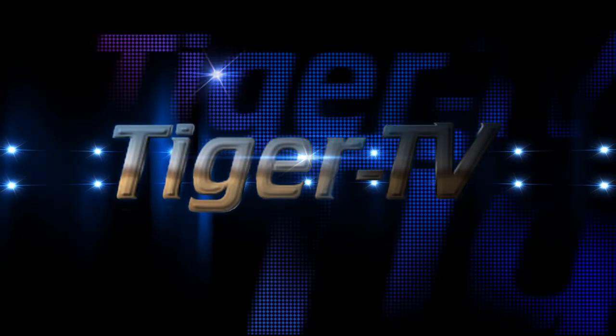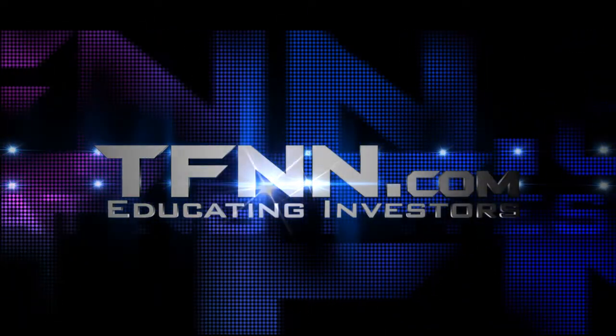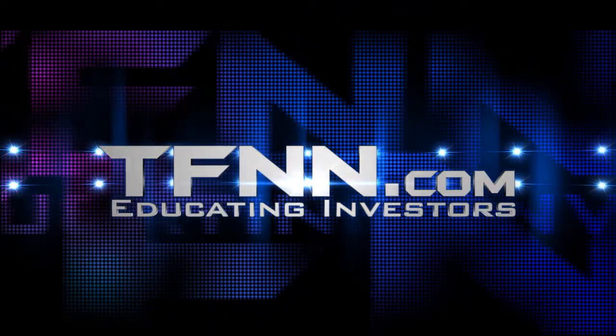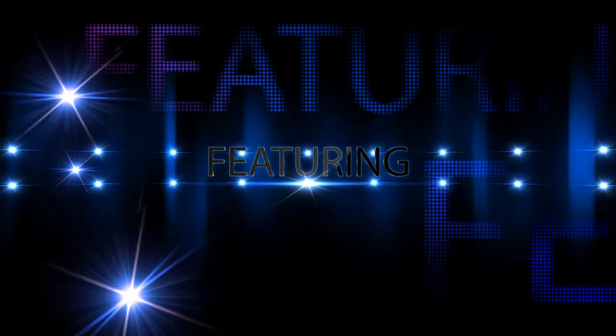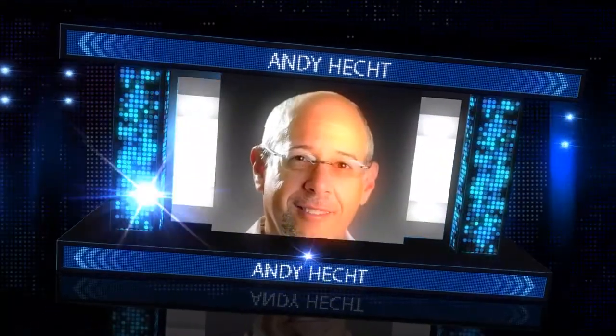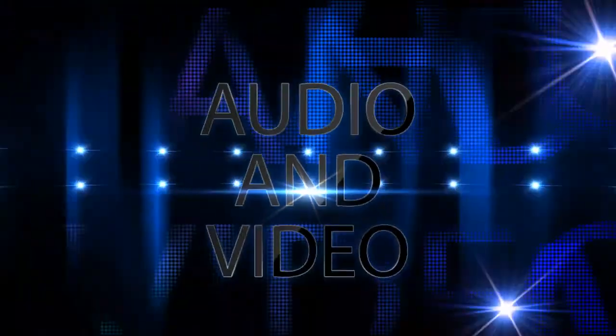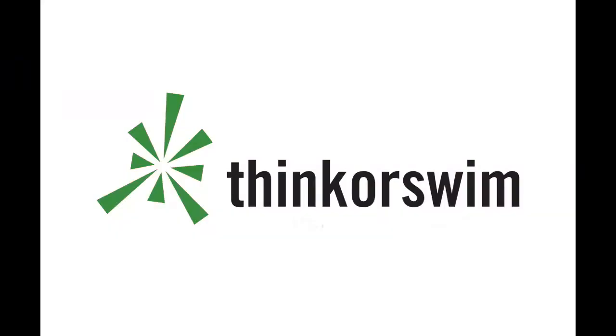Tiger TV is an exciting way to experience TFNN programming. See high-definition video giving you crystal-clear charts as well as seeing some of the faces of TFNN's highly acclaimed financial experts with crisp, full-fidelity sound. Catch Tom O'Brien, John Logan, Steve Rhodes, Basil Chapman, Larry Pesavento, Think or Swim, David White, Andy Hecht, and Daryl Martin in crystal-clear, high-definition audio and video. Tiger TV, exclusively at TFNN.com. This segment is brought to you by Think or Swim.